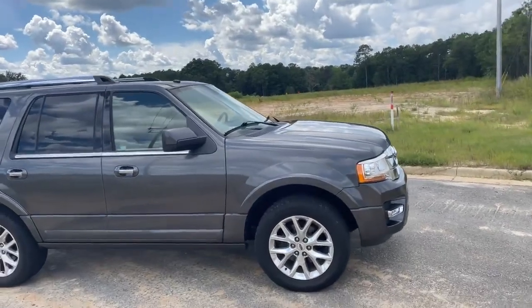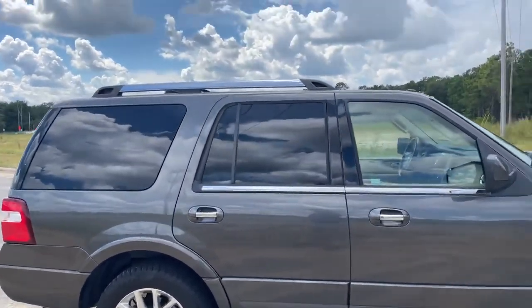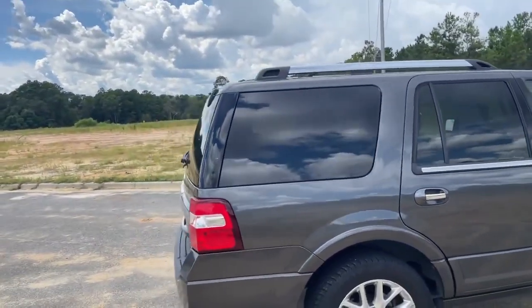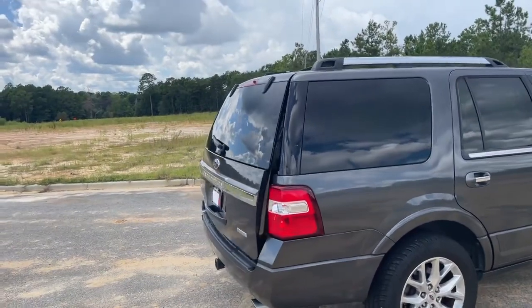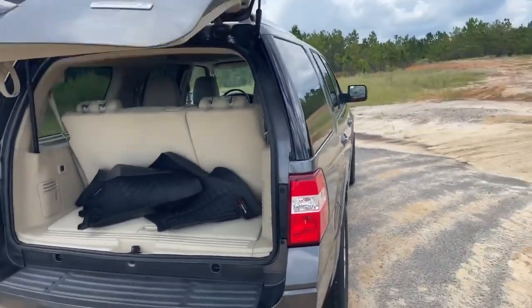As you can see, it's a beautiful blue color and in great condition. One thing I love about these new SUVs is the power lift gates. Those are always nice.